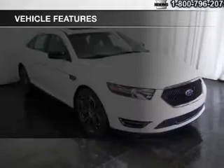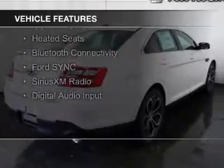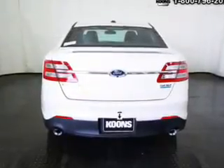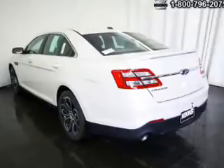The features include a turbocharger, a power sunroof, internet connectivity, electric trunk, leather seats, heated seats, Bluetooth connectivity, Ford Sync voice activation, Sirius XM satellite radio, and digital audio input.